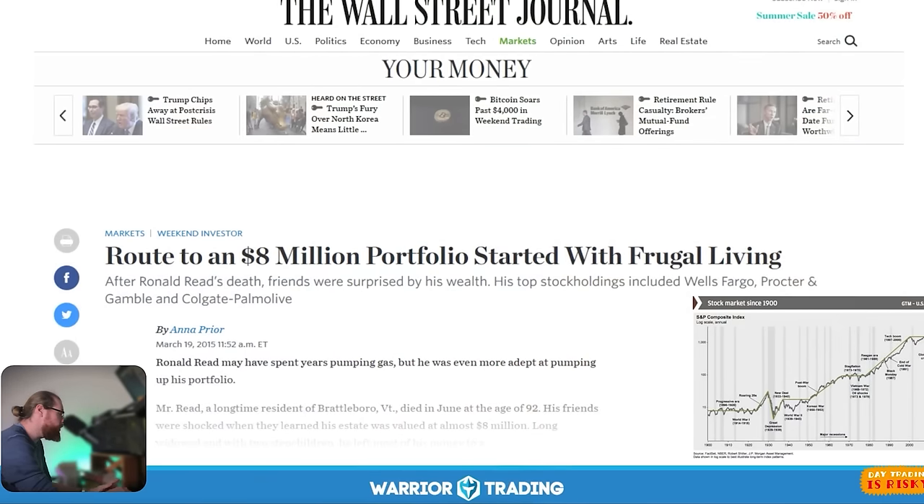He didn't start by putting a ton of money in right away. With each paycheck, he would buy one share, one share, one share — just kept buying a couple of shares at a time. Over the years, his portfolio grew and grew. This isn't a story of someone making $200,000 or even $100,000 a year. He was just slow and steady, reinvesting the money he made, keeping his head down, and through dividend investing was able to grow his portfolio to $8 million. That is the incredible power of this strategy.